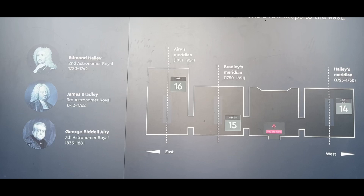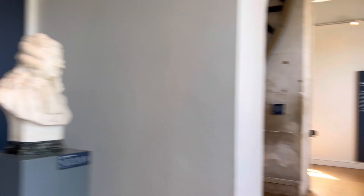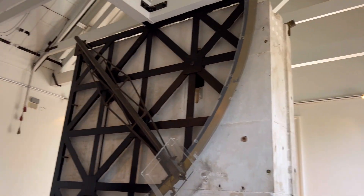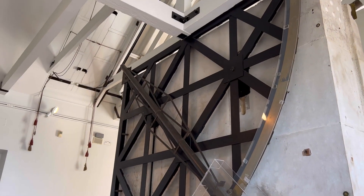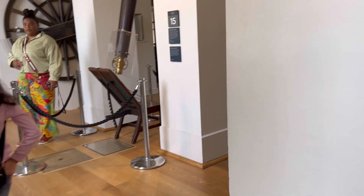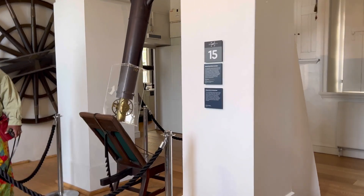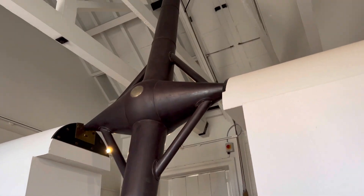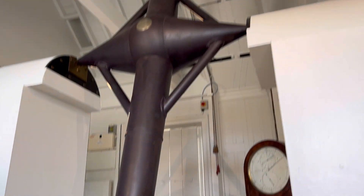Everyone knows that the Prime Meridian line is at 0 degrees longitude. It goes from the North Pole to the South Pole, measuring both East and West sides. We call it GMT — Greenwich Mean Time.